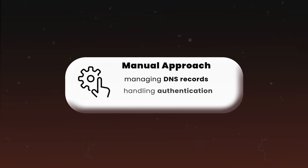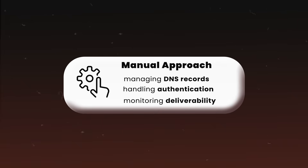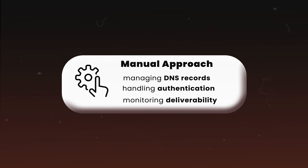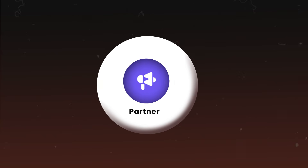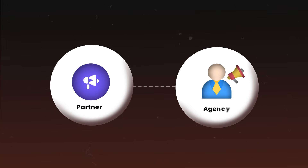When it comes to actual warm-up, you have two general options. You can either set up everything manually — managing your own DNS records, handling authentication, monitoring deliverability yourself — or work with a partner. That could be a software like Smartlead that does a lot of it for you, or an agency partner that handles all of this for you. Think of it like hiring an internal team of experts rather than doing everything yourself. They'll manage your technical setup, handle warm-up, and make sure your emails actually reach the inbox.